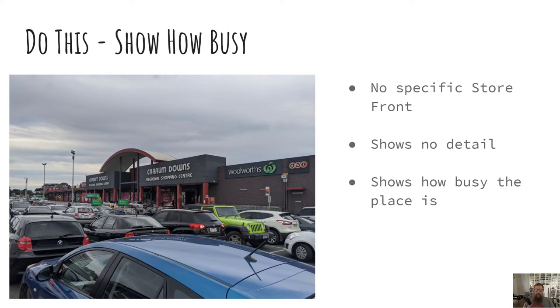This one's a car park and it shows how busy this shopping centre is. Perhaps people could use maps to see how busy it is and they can go at a quiet time.